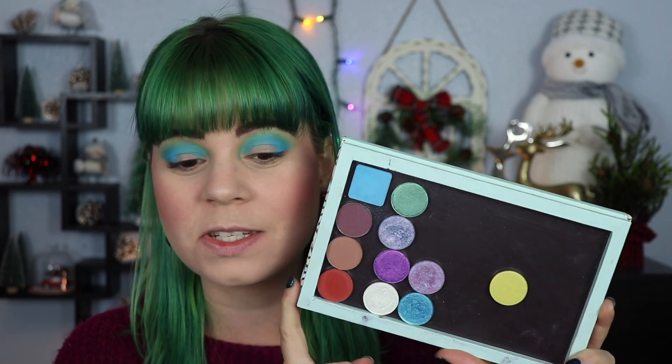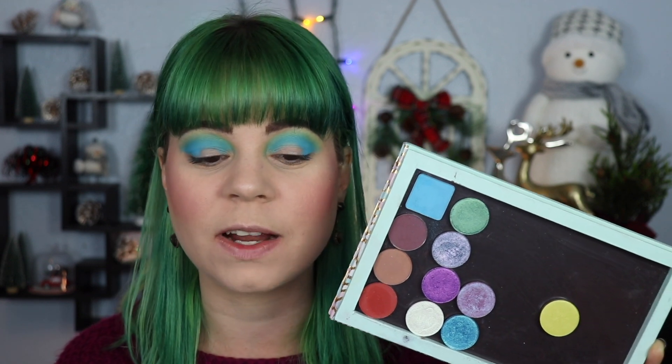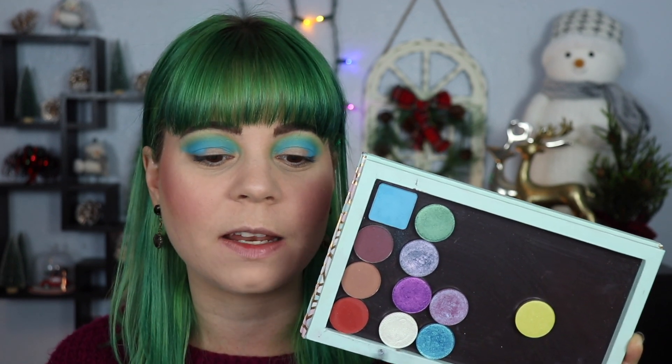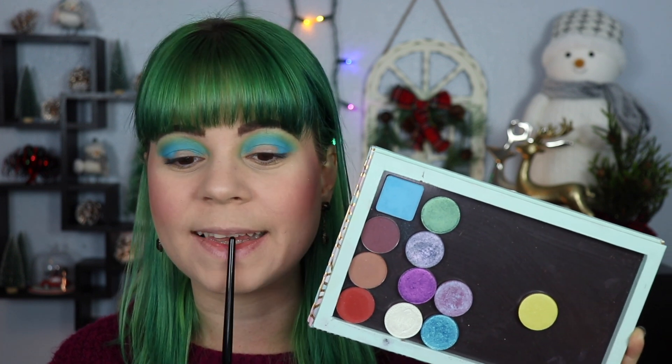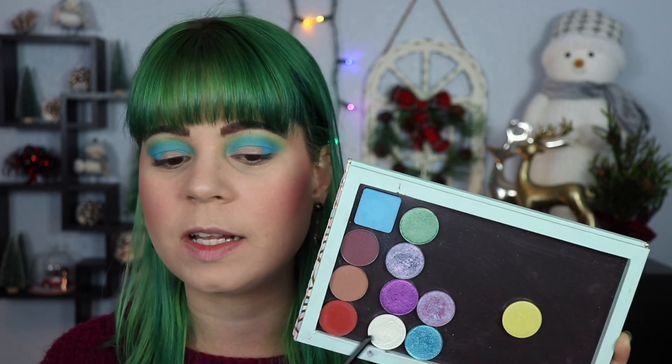That blue is just forever going to be one of my favorite eyeshadows. I feel like I have nothing I can really build on top of this — I don't want to use any of these mattes because it'll get muddy. So I'm just going to place one of the shimmers on my lid and keep this a simple look. I'm thinking of putting a little bit of the purple in the outer corners — this is 'Deliver' from Sydney Grace — just to add a bit more depth to that blue.